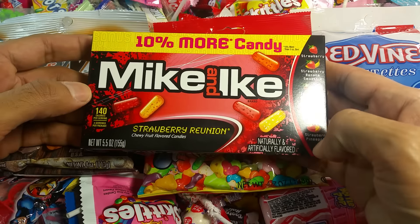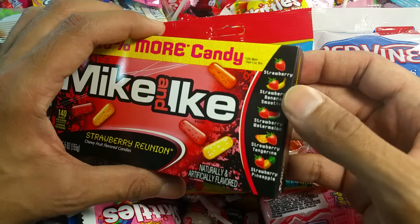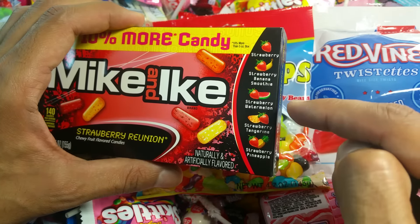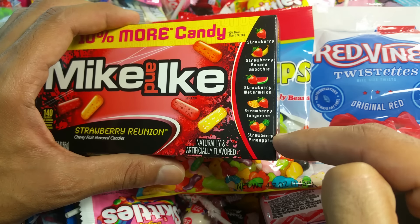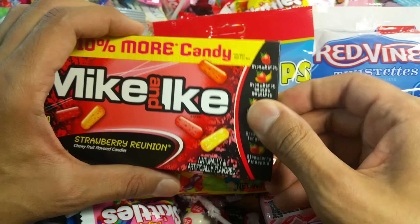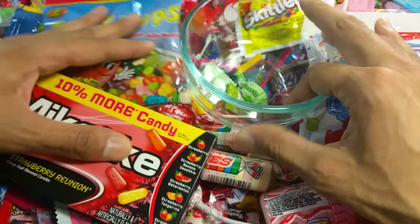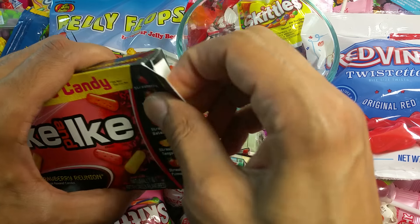And Mike and Ike — the Strawberry Reunion. That means there's a whole lot of different kinds of strawberries: Strawberry Banana, Strawberry Watermelon, Strawberry Tangerine, Strawberry Pineapple, and regular plain strawberry. We got to compare the Jelly Beans and these two. Let's get it started.